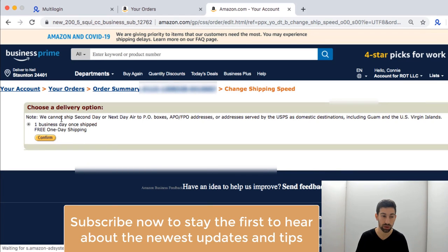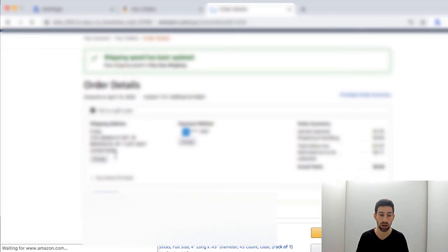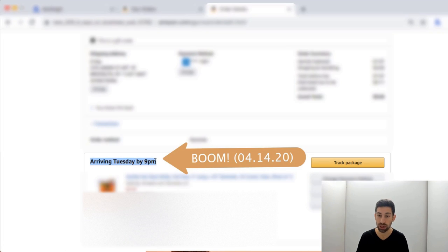I click Confirm. You can see here that it says you can change to one business day. I click Confirm, and let's see what happens now to the shipping. Boom — arriving Tuesday by 9 p.m., which is much, much faster than what we saw before.